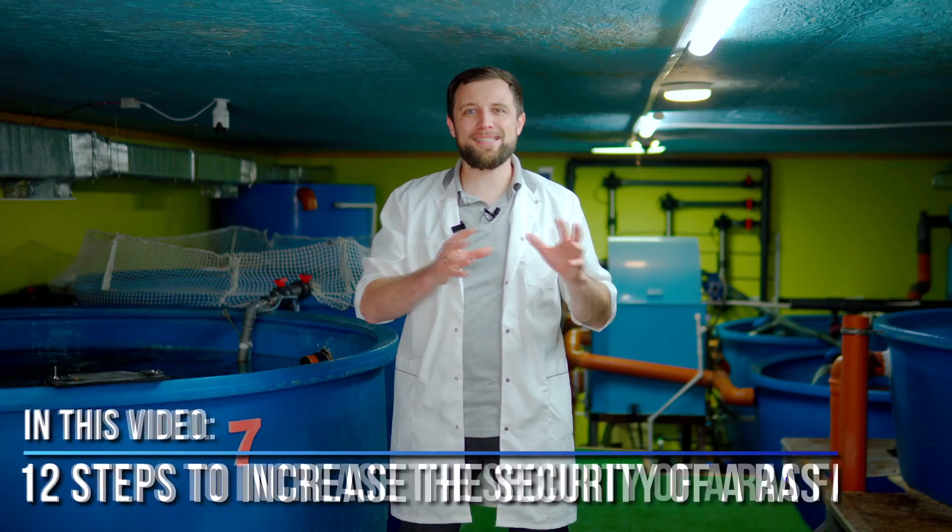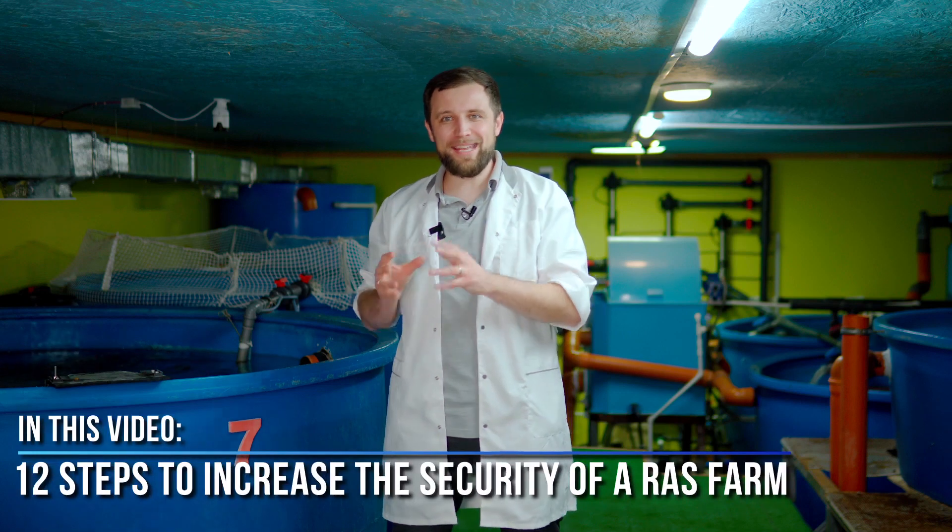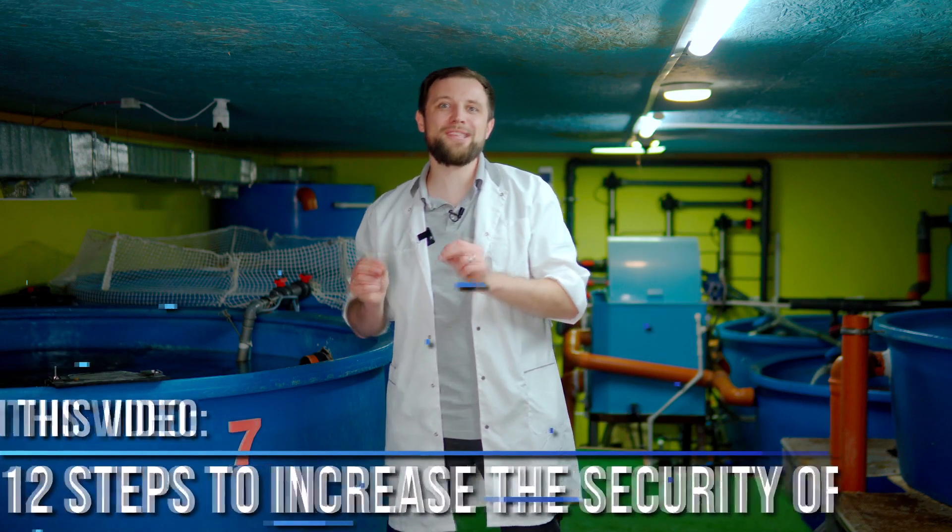Today we're going to talk about a very interesting topic: why does fish in RAS get sick? What are the fatal errors that can lead to the death of fish or even the whole stock? Can these problems be avoided? Today we'll discuss 12 steps to reduce your risks to almost zero, and if not to zero, then to the very minimum. Let's go!